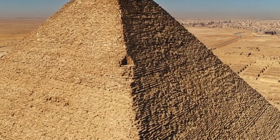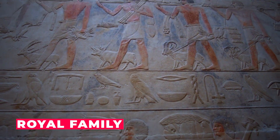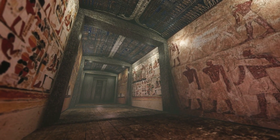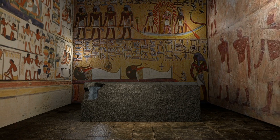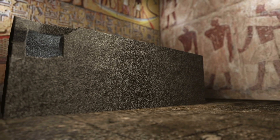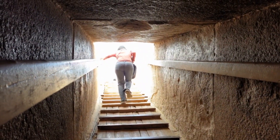The discovery of the hidden corridor has sparked speculation about what may lie within. One theory is that the corridor may contain the burial chamber of a member of the royal family, based on its proximity to other known burial chambers within the pyramid. However, there is no concrete evidence to support this theory. Another possibility is that the corridor was used for storage, as the narrow, cramped space would have been ideal for storing valuable items or treasures — a theory supported by similar storage chambers found in other ancient Egyptian tombs.